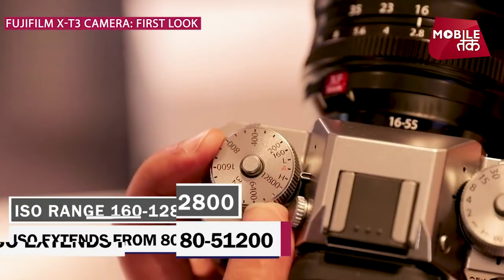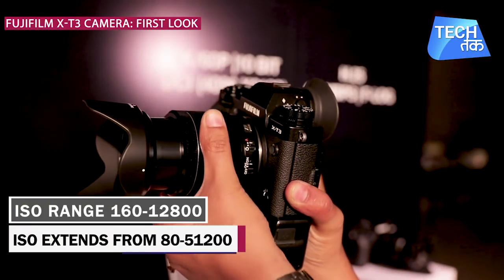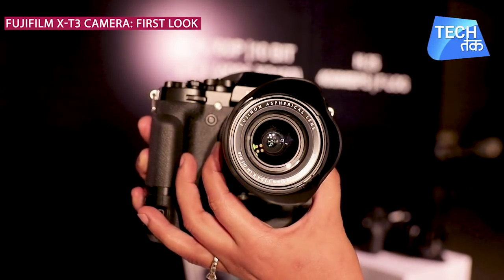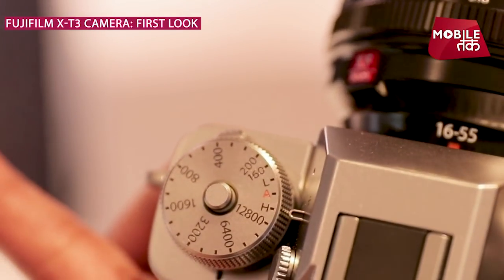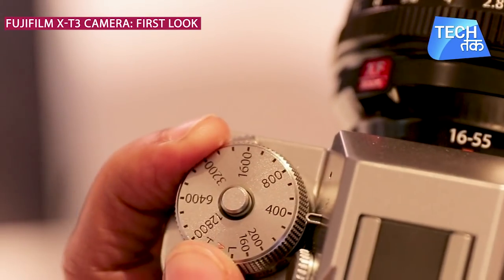The base ISO sensitivity is 160. The low-light autofocus limit is extended from -1EV to -3EV, allowing the camera to use face detection AF in low-light conditions. The native ISO range is 12,800, but it can be extended from 80 to 51,200.